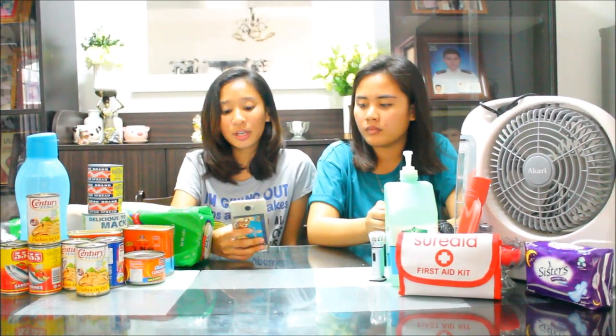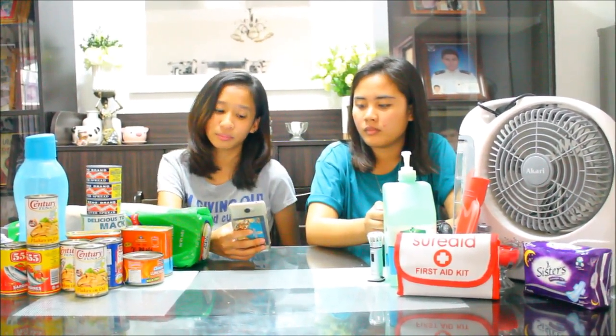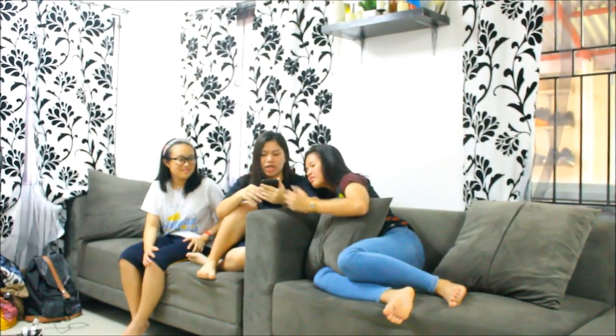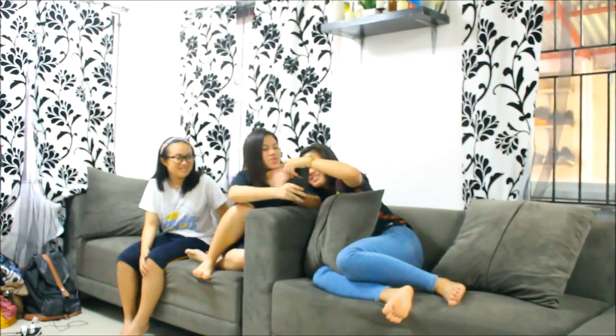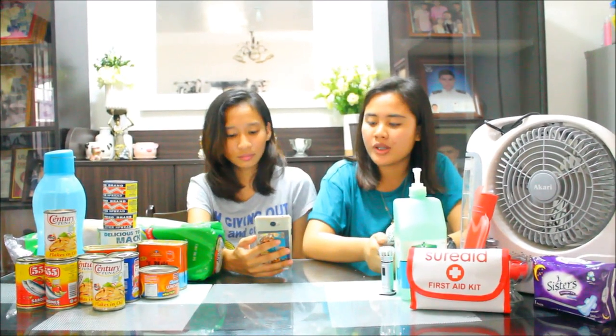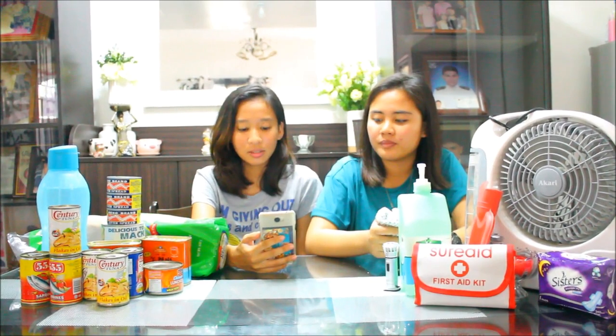Always keep yourself updated with the latest weather report. After the typhoon, watch out for live wires or outlets immersed in water. Do not let water accumulate in tires, cans, or pots to avoid creating a favorable condition for mosquito breeding.